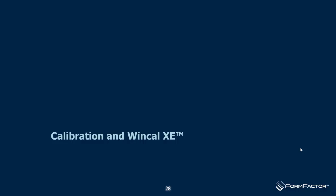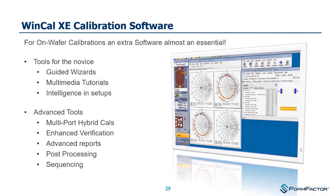Now a bit about RF calibration and our calibration software, WinCal XE. WinCal XE is software that runs on a PC and remotely controls a vector network analyzer. Rather than automating the VNA's built-in calibration, we automate the raw measurements of calibration standards, compute the calibration error set within WinCal, and download the correction to the instrument. It's a broadly capable RF calibration tool covering various calibration types.